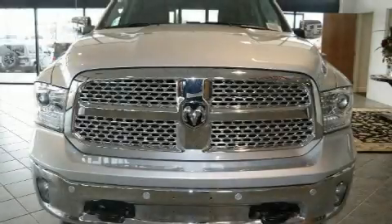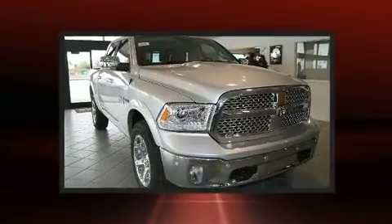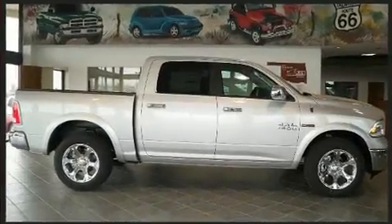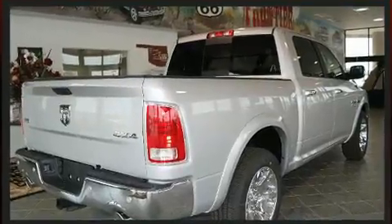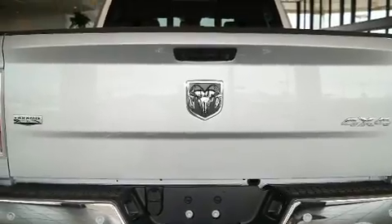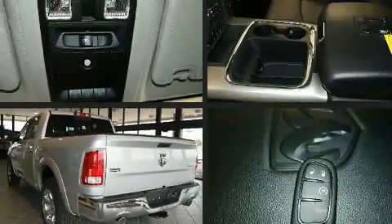Take command of the road in the 2018 Ram 1500. This four-door, five-passenger truck offers the features and options for which you've been searching. Under the hood, you'll find a six-cylinder engine with more than 230 horsepower. And for added security, dynamic stability control supplements the drivetrain. Turbocharger technology provides forced air induction, enhancing performance while preserving fuel economy.